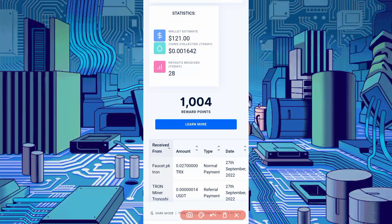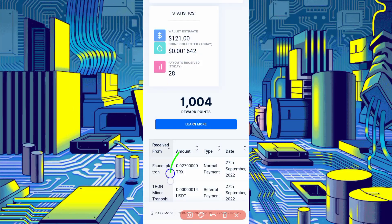Here you can see faster.pktron sent me 0.027 TRX in just 9 claims. You can also earn unlimited TRX from this website. This website is legit and you can work on it via Termux.